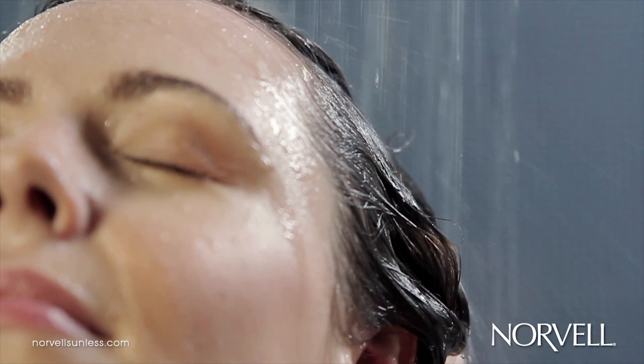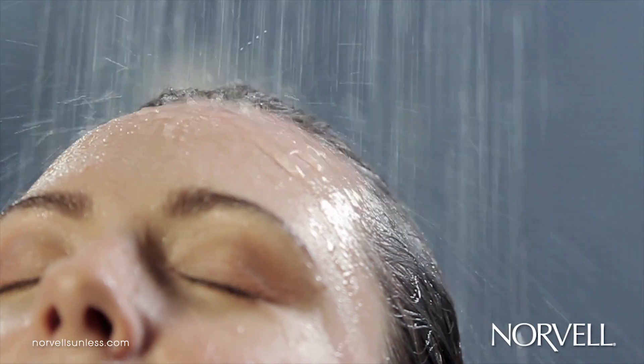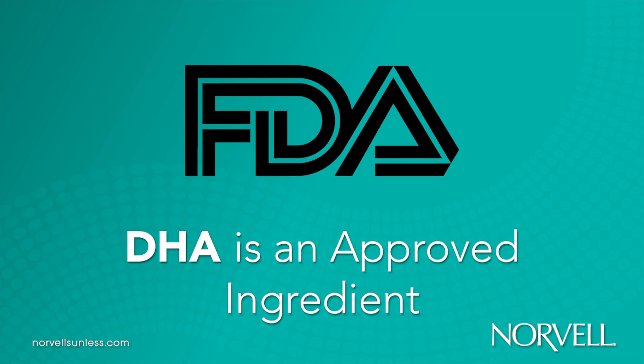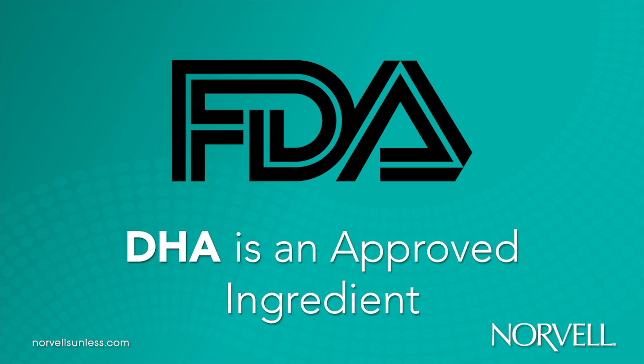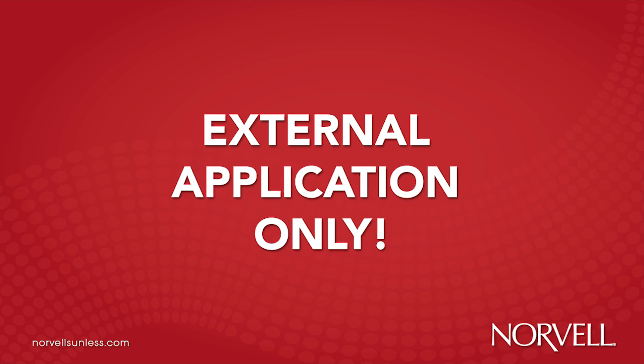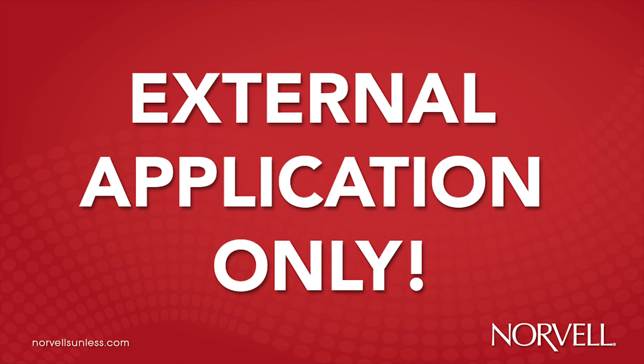Once the cosmetic bronzers come in contact with water, they simply wash away, leaving little to no residual color. In the 1970s, the United States Food and Drug Administration added DHA to their list of approved cosmetic ingredients. DHA is restricted for use as an external application only, meaning that sunless product use should be limited to topical skin applications.